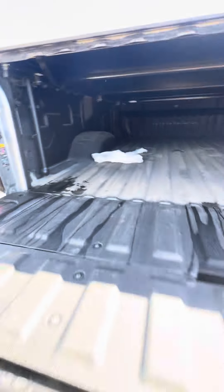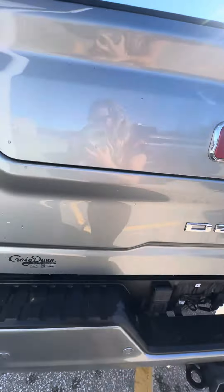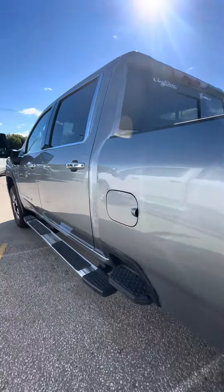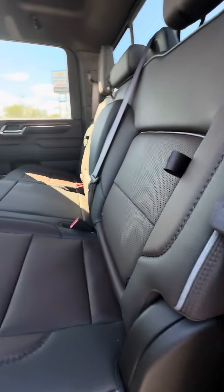We have the fifth wheel prep in there. Opening up the back — nice big back seat.